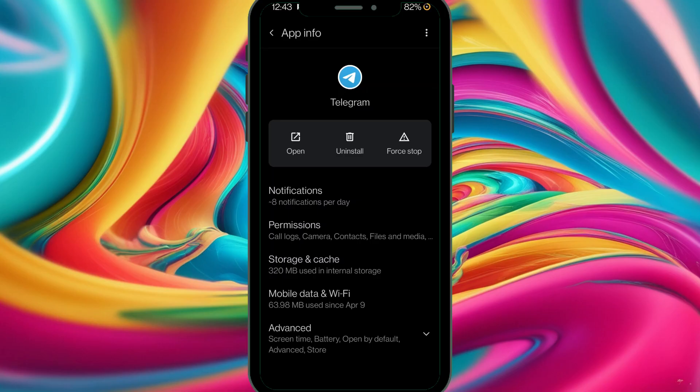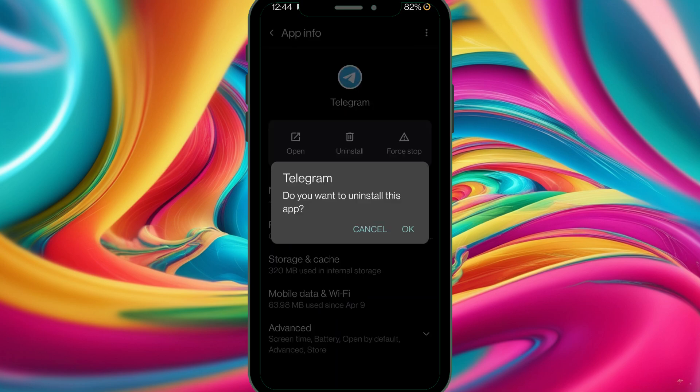Reinstall Toguam. Go to Settings, then Apps, then uninstall Toguam. Then go to the Google Play Store or the App Store and reinstall the app fresh.